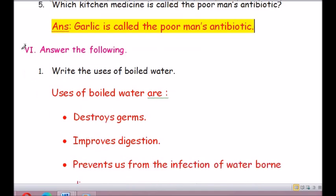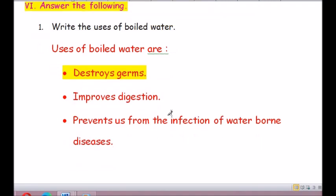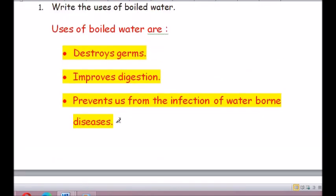Moving on to Roman number 6: Answer the following. Question number 1: Write the uses of boiled water. The uses of boiled water are: first, it destroys germs; second, it improves digestion; third, it prevents us from infection of waterborne diseases.